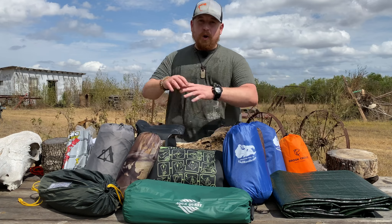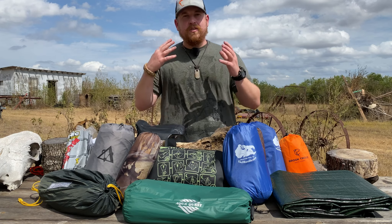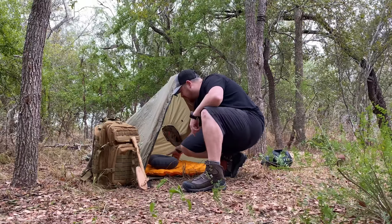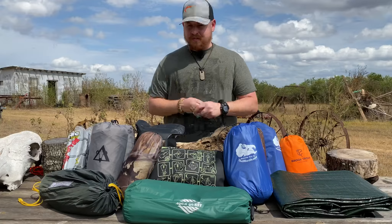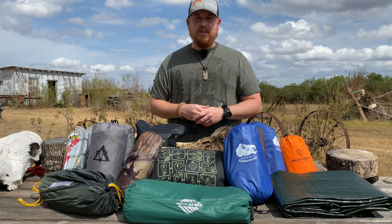I hope you enjoyed my $1 tarp versus $350 tarp shelter video. You probably noticed that tarp in the center — I didn't touch on that because I'm teasing you guys for another future episode on a 30-second emergency shelter that you'll be seeing in a few days. If you want to see more videos like this, definitely make sure we get 3,000 likes on this episode — that lets us know through your direct voting that these are the types of episodes you want to see. Hope you guys enjoyed this episode, see you in the next one.